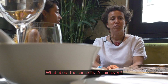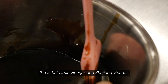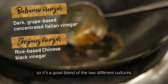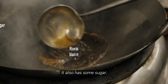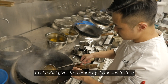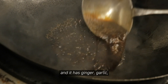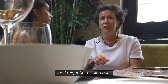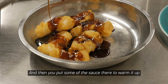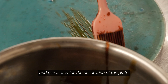The sauce that's ladled over is made with two very different vinegars — balsamic vinegar and ginger vinegar — so it's a good blend of two different cultures. It also has some sugar, which gives it the caramel flavour and texture, along with ginger, garlic, and chilli. You put some of the sauce in the pan to warm it up, mix it with the fish, and use it also for decoration of the plate.